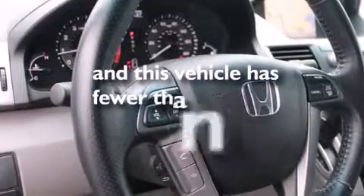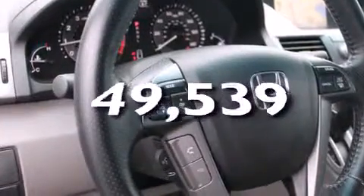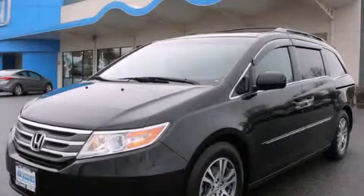This vehicle has fewer than 50,000 miles on the odometer. We invite you to contact us today to learn more about this vehicle.